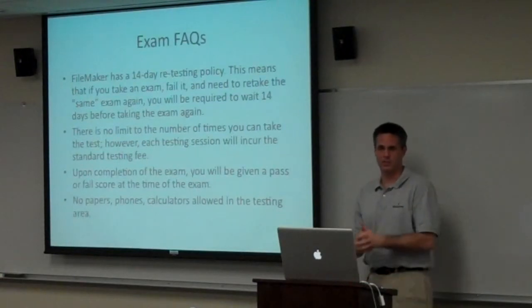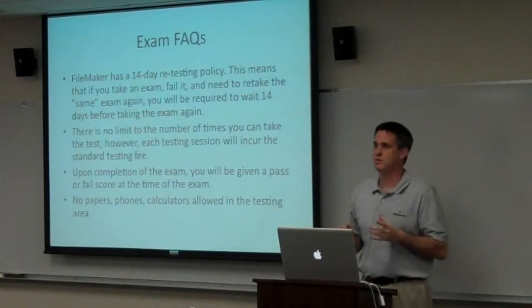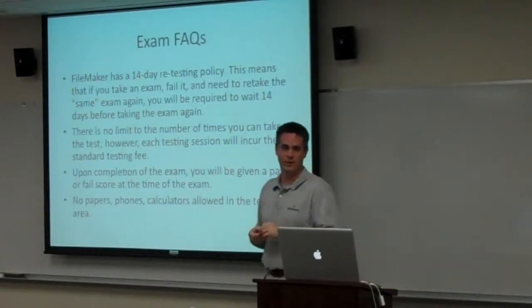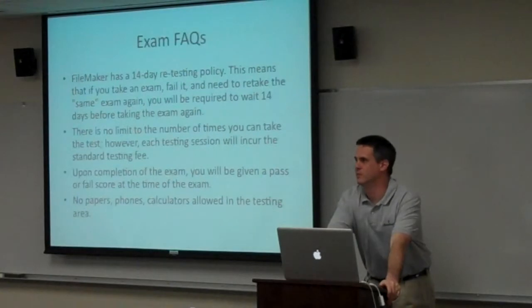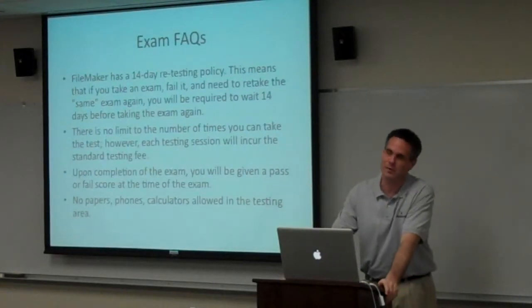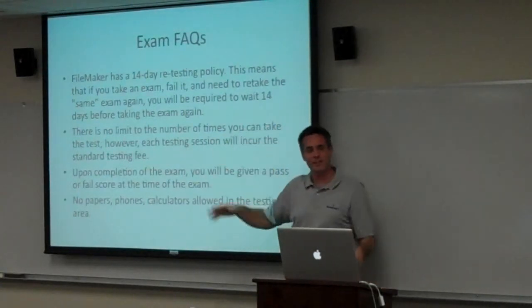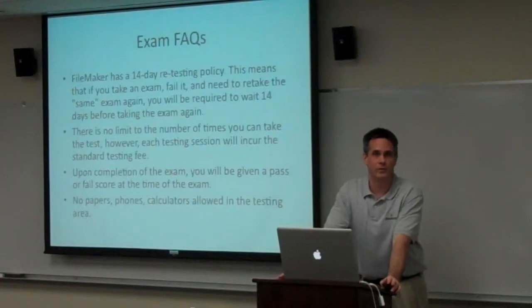Here are some of the most commonly asked questions about the FileMaker certification exams — the regular, non-beta version. FileMaker has a 14-day retesting policy, meaning you can take the test as many times as you'd like, but you have to wait 14 days between attempts. I wish the DMV had the same policy — when I first moved to California I failed the written test three times in a row and had to take the driver's test at age 20. So give yourself a couple weeks and come try it again. You can take it over and over.